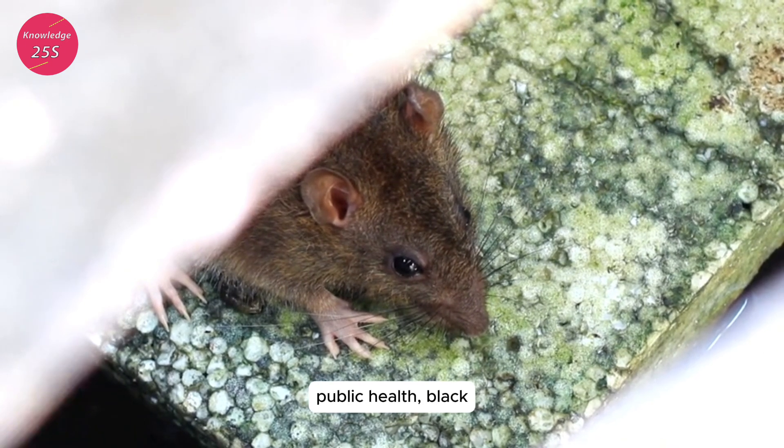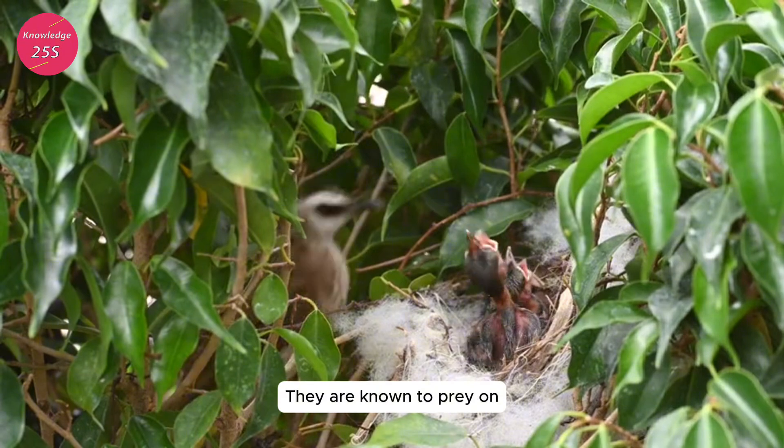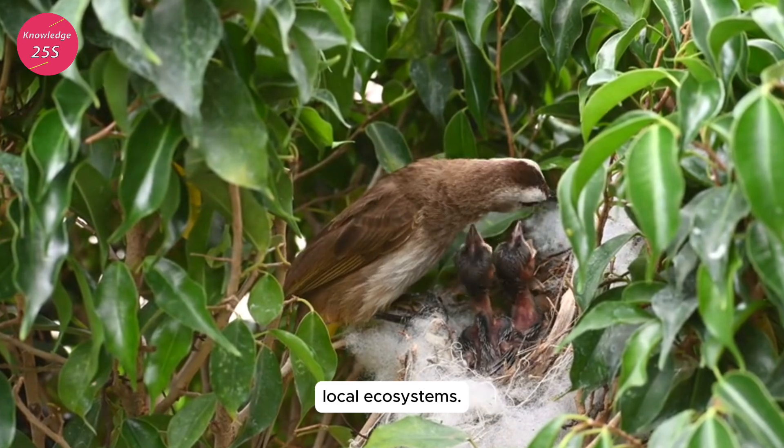Ecological and economic impact: beyond their role in public health, black rats also have significant ecological and economic impacts. They are known to prey on native bird species by eating eggs and young birds, which can disrupt local ecosystems.